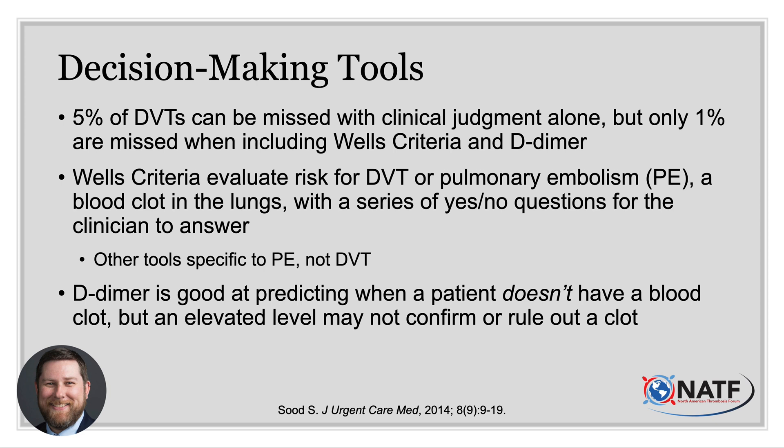Interestingly, D-dimer is most useful when applied to a situation in which a blood clot is of lower concern. This is because the test has a good negative predictive value — in other words, when it is negative, it is likely accurate in that the patient does not have a blood clot. The flip side is that an elevated test result — and notice I didn't say positive — doesn't confirm a blood clot, and further testing is likely necessary.